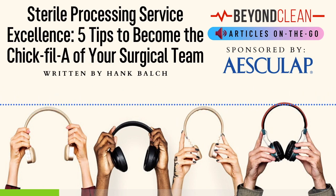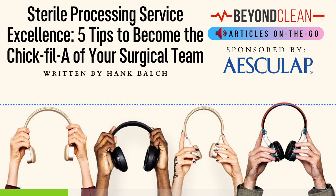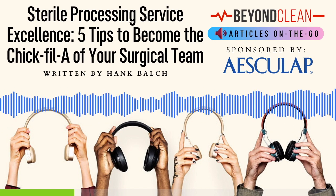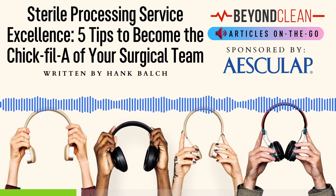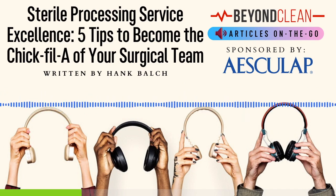Tip 1: Hire with your customer in mind. You know your customers better than anyone else, so be intentional about hiring SPD techs according to your overarching department emphasis on customer service. Include questions in your interview process about how the candidate has handled an irate customer in the past, or ask them to describe a time when they had to communicate complex information to someone outside their department.